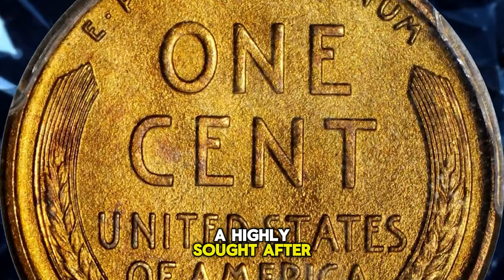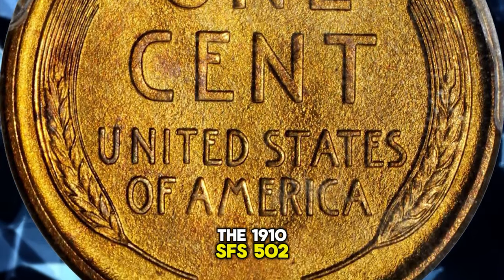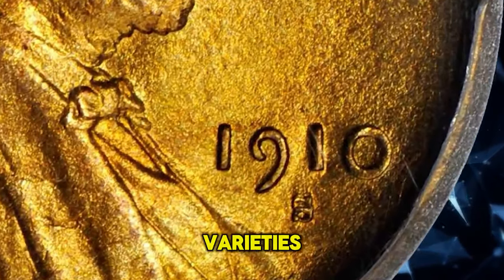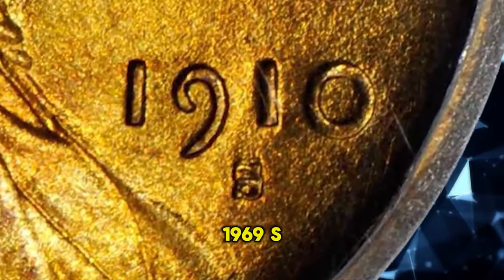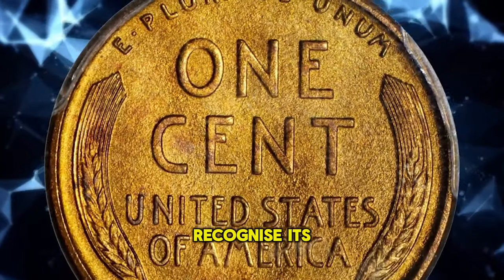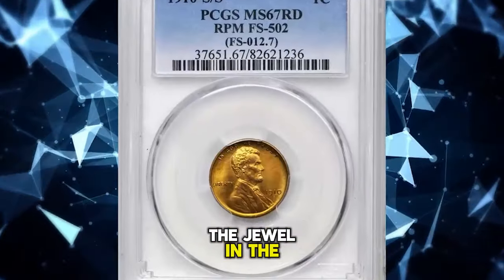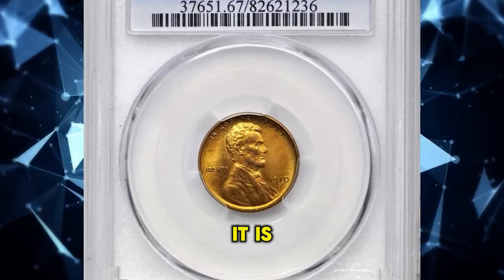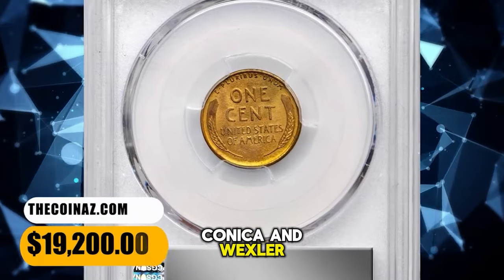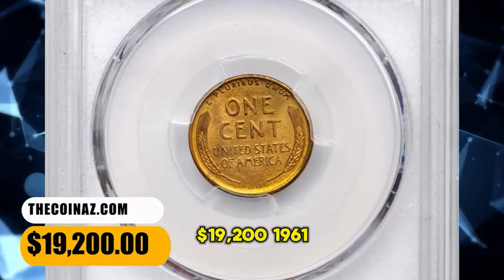A highly sought-after variety, the 1910-S FS-502 is an underrated variety that sits in the shadow of more famous varieties like the 1958 and 1969-S. However, advanced Lincoln collectors recognize its true rarity, and it is often the jewel in the most specialized collections. It is listed among the top 100 repunched mintmark varieties by both Konica and Wexler. It was sold for $19,200.